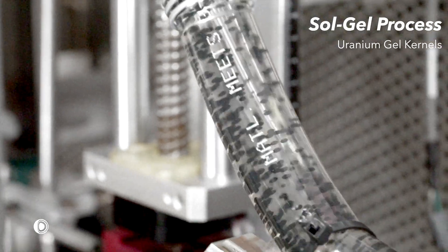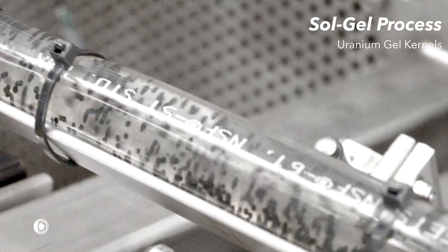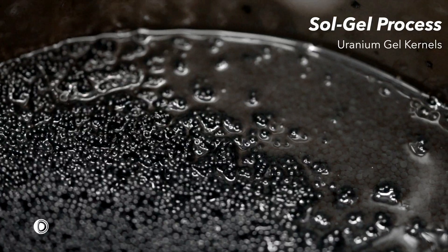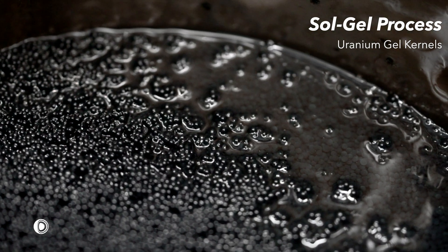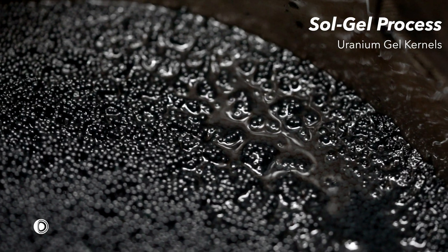The spheres gently flow to collectors, where they are cleaned, rinsed, and drained. This pilot line can produce two kilograms of uranium fuel kernels per hour, which is an energy equivalent to 600,000 liters of diesel per hour, or 24 truck tanks.